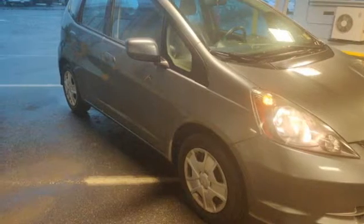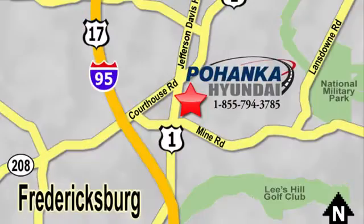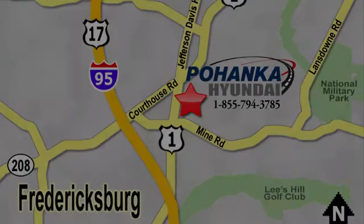You need to drive it to believe it. See it for yourself today. Great service, great selection, and low prices. That's why Pohenka Hyundai of Fredericksburg is a great place to buy a car. Visit today, located on Route 1 in Fredericksburg, Virginia.